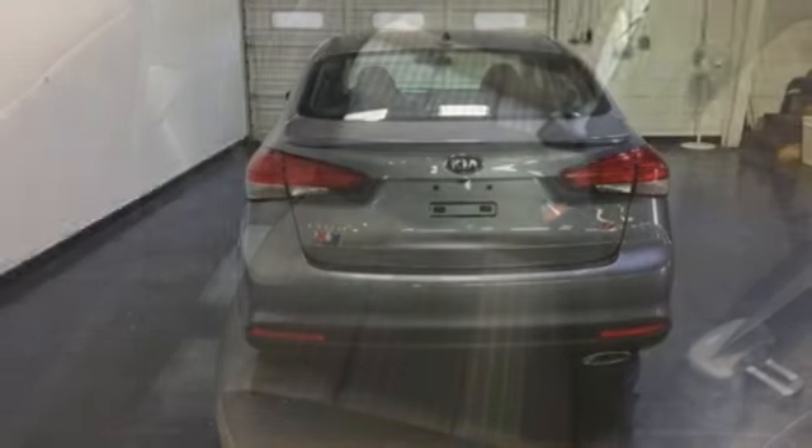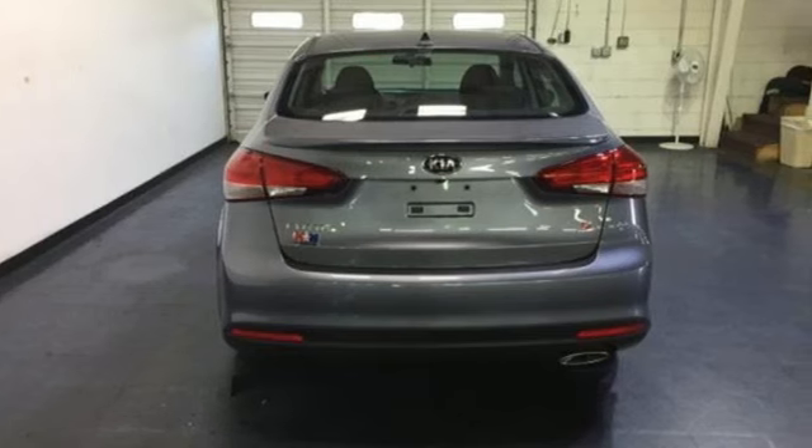Inline four-cylinder engine, aluminum wheels, sport suspension, and automatic transmission. Kia — commanding attention.